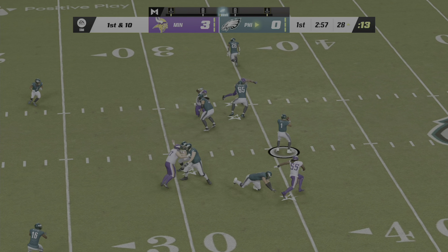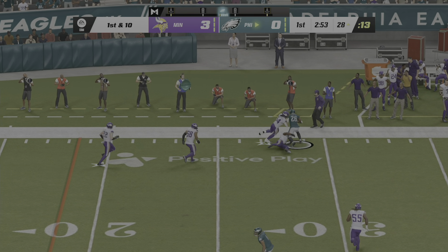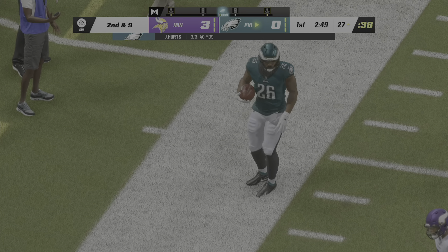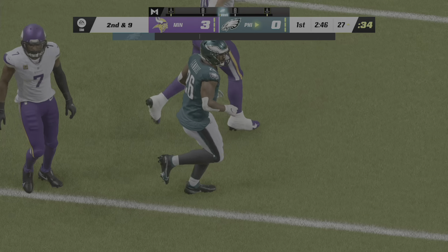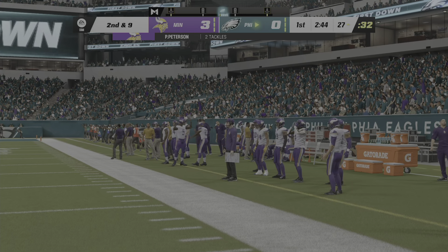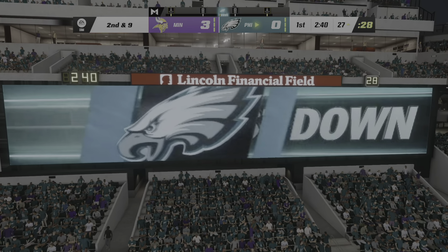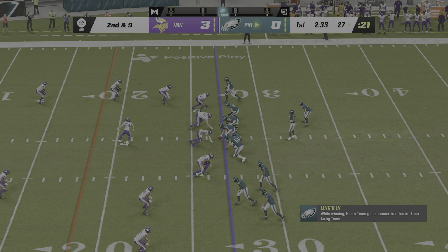They'll throw on first down with Hurts — and once again, this is Sanders. He'll be brought down at the 27-yard line, a gain of a yard, making it second down. As a defense, you're more balanced when you're in zone coverage because you're able to keep your eyes on the quarterback and see the play develop in front of you, keeping the quick pass in front of them and stopping it right at the line of scrimmage.